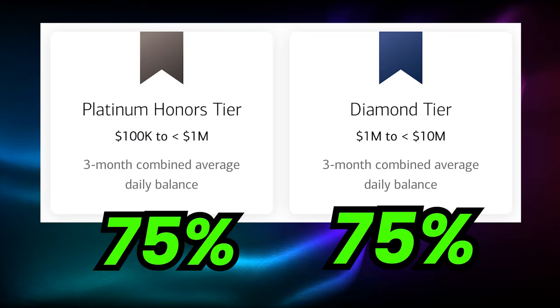This is a lot more appealing than the previously mentioned Fidelity Rewards Plus because those amounts you need invested are lower, so it appeals to a much wider demographic. It's also interesting to note that if you have between $100,000 and $1 million invested, you get the same credit card rewards bonus as if you had between $1 and $10 million. So potentially, you could put $100,000 in there and be getting the same benefit as someone with $10 million — at least on the credit card rewards. Take that, high net worth individuals.